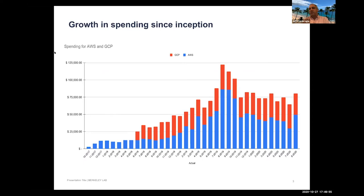A chart shows the lab's cloud spend over time since the inception of master payer contracts — blue for Amazon, red for Google. There's been a lot of growth over time, with a large anomalous blip toward the end of 2019 due to billing problems. Overall spend has leveled off, ranging from $70,000 to $80,000 per month over the last few months.